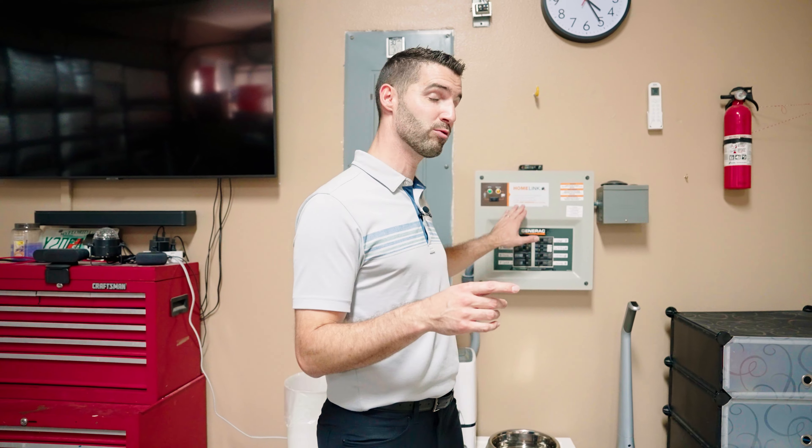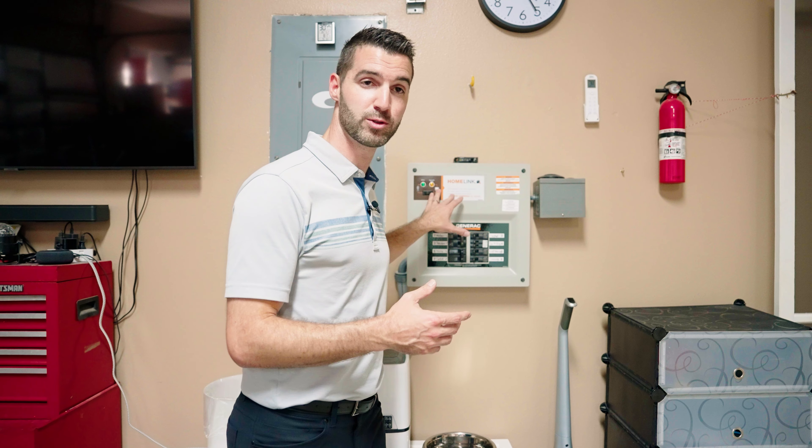A couple of really unique things I want to point out in this garage: first, it has its own AC unit, so if you want to keep this as a home gym, you have air conditioning. Second is this panel right here — a separate electric panel. Should you lose power during a hurricane or something like that, this can be hooked up to a generator which will power half the house, the entire in-law suite side.